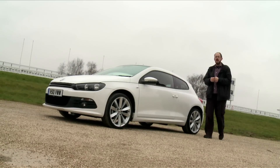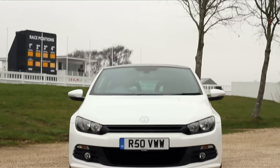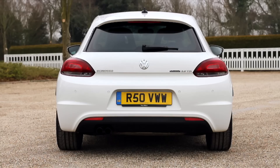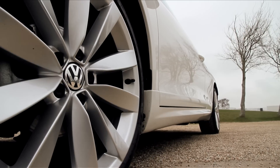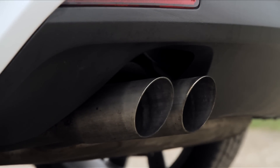Volkswagen has absolutely nailed it with the Scirocco styling. From every angle this is a great looking car. There's the angular front end, the curvaceous rear, and all topped off with a set of gleaming alloy wheels on every model. On top of that, most of them come with tinted rear windows, and some even have twin exhaust pipes.